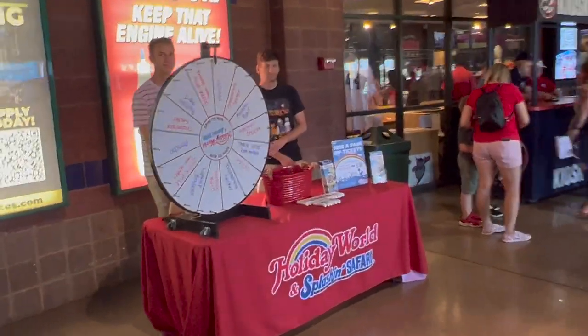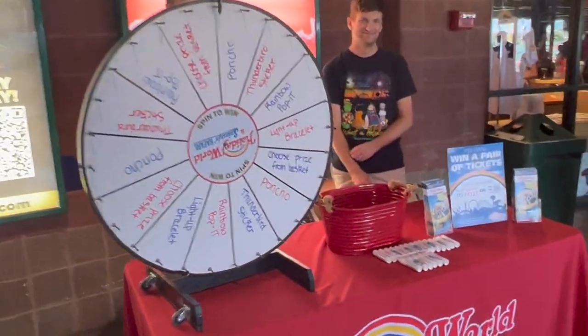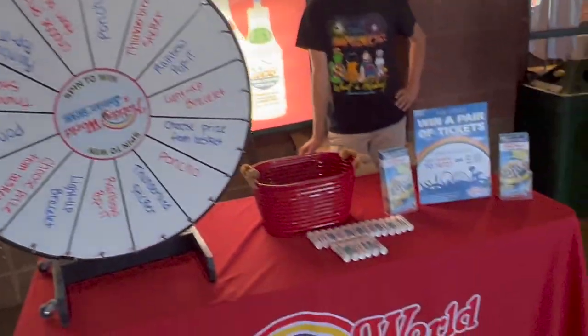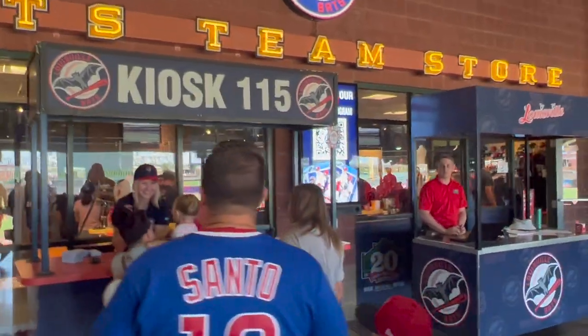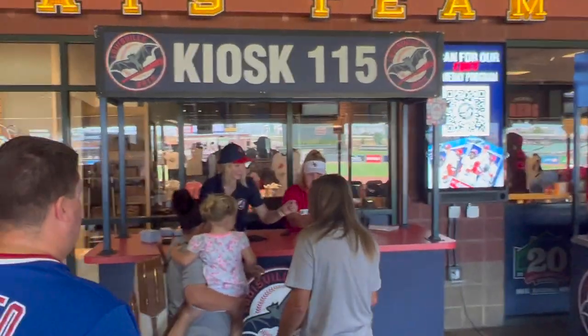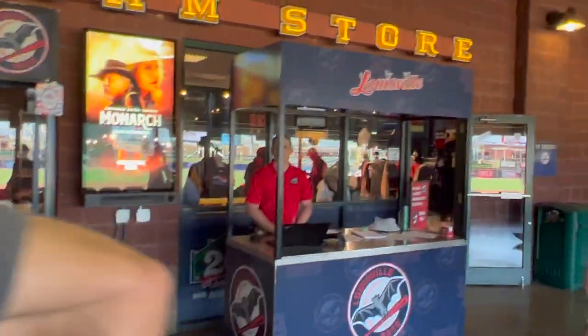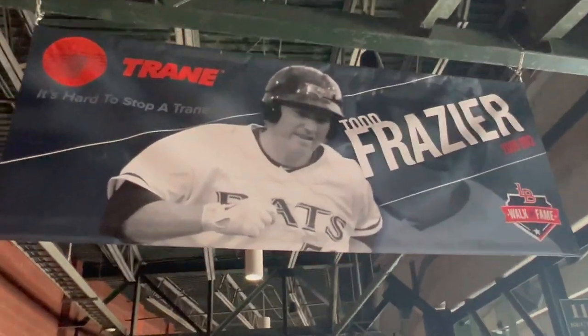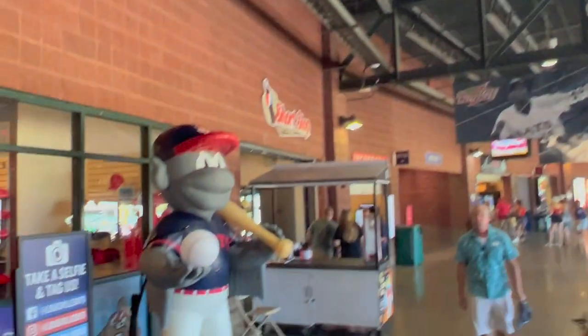Here's the concourse. Holiday World Splashing Safari — a very fun place to take your kids. You can spin the wheel and see what you get at kiosk 115. Something about former player Todd Frazier — Toms River, New Jersey, Rutgers alumni.